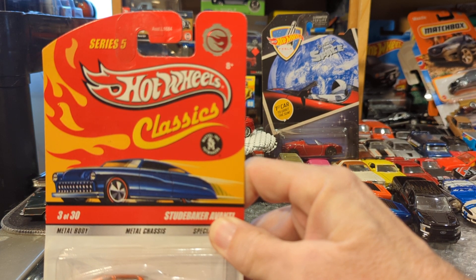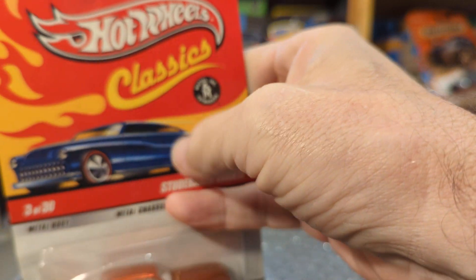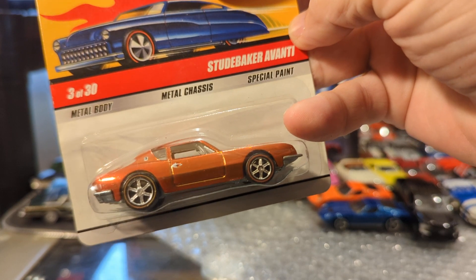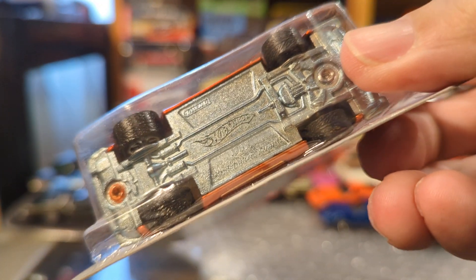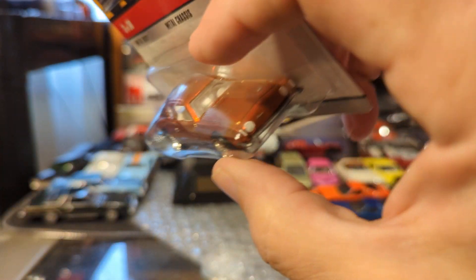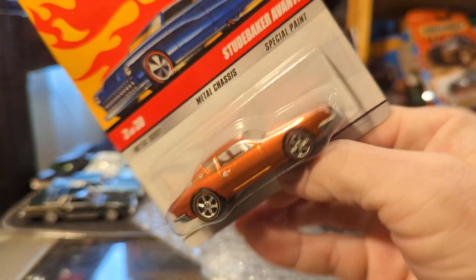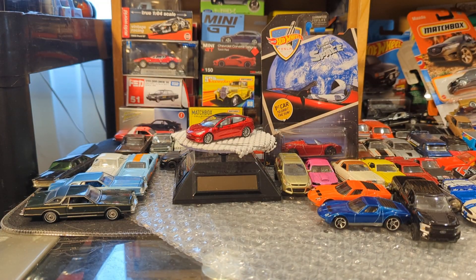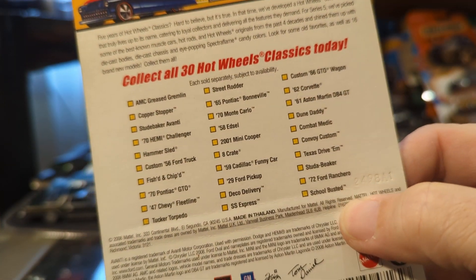And then there was this one also, which was a real surprise. I don't know — is that a treasure hunt? I've had cars from this Hot Wheels Classics collection and I've sent them on to friends too. This is a Studebaker Avanti — it's got special paint, metal body, metal chassis, and it's a 1963 Studebaker Avanti. David used to have a '63 Studebaker in a beautiful greenish gold, and that was a sweet car. This is really nice — it's a 2008 series. Collect all 30 Hot Wheels Classics.